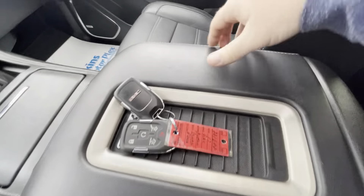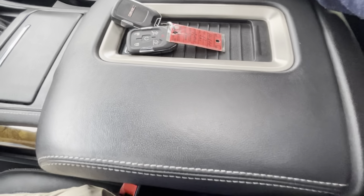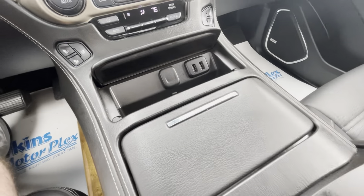The center console has maybe one little scuff — just one spot. You can see we have two sets of keys for the vehicle; it's always fortunate to get that second set. Extremely clean all the way around. You can see the earphones underneath for the DVD player.